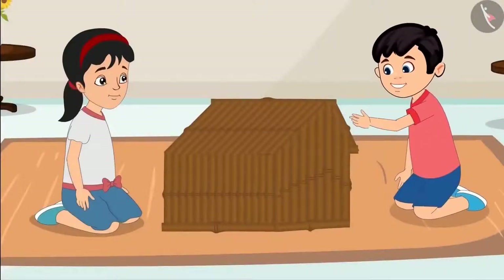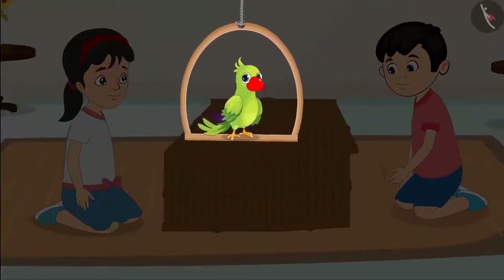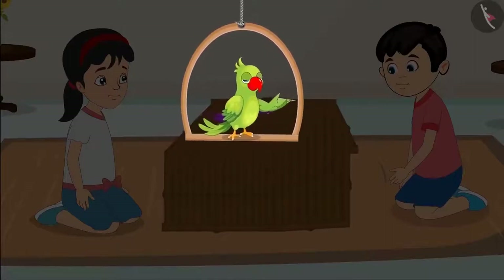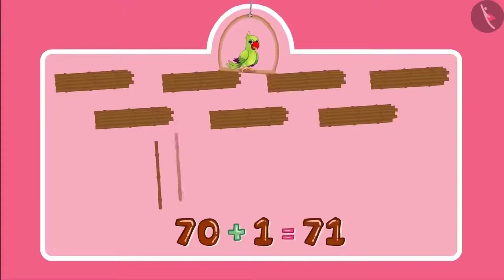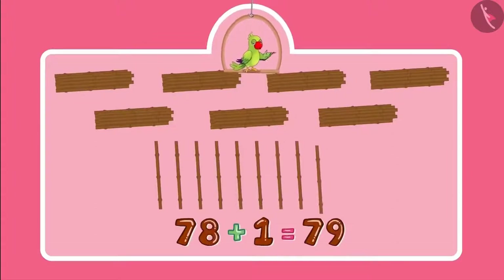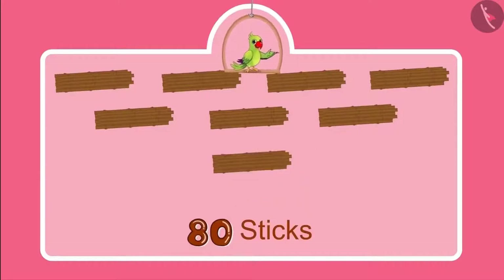Pinky, let us show it to Sonu and Neha. Children, did you see what a beautiful house Chotu and Pinky have built? Do you know how many sticks they used? Come, let us see. Initially they had 70 sticks, and then Pinky got 10 more sticks. So the number became 71, 72, 73, 74, 75, 76, 77, 78, 79, 80. So the total number of sticks is 80. With these 10 more sticks, one more bundle of 10 can be made. It means one more 10.